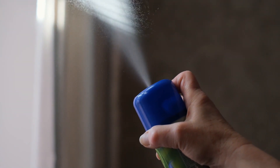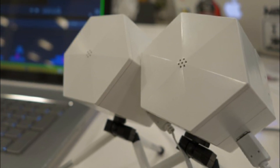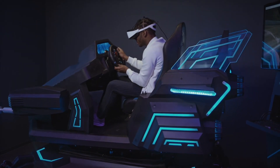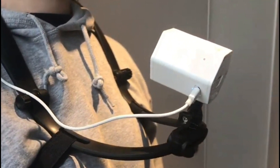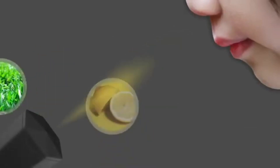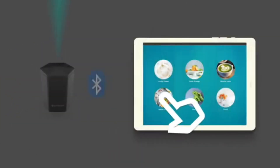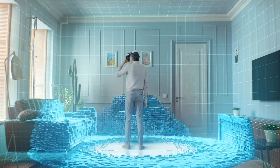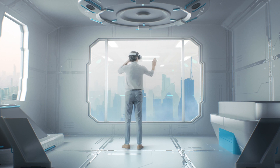Aroma Join enters the spotlight with the Aroma Shooter, a wearable aroma player and groundbreaking device that adds a new dimension to virtual reality. As the buzz around the metaverse and VR intensifies, Aroma Join brings forth a device that allows users to not only see and hear, but also smell the virtual environment. The Aroma Shooter, worn like a vest, emits scents corresponding to the on-screen environment, enhancing the immersive experience.